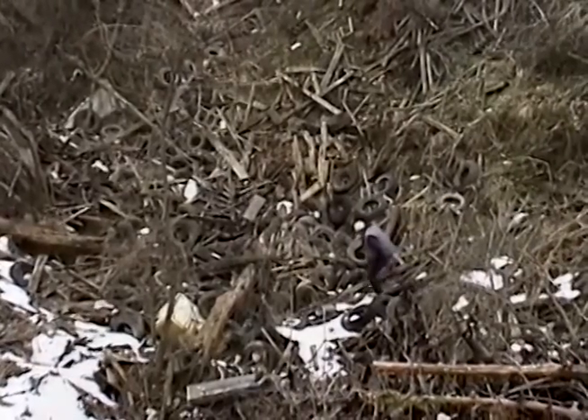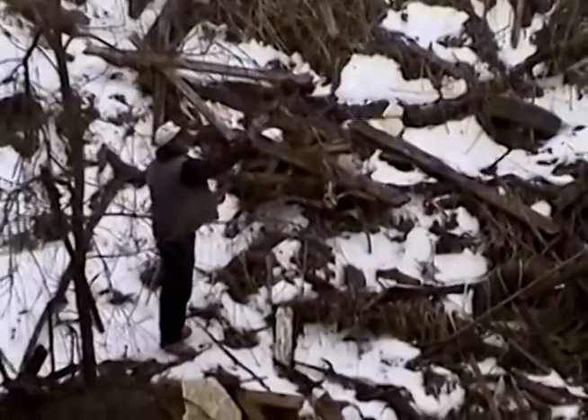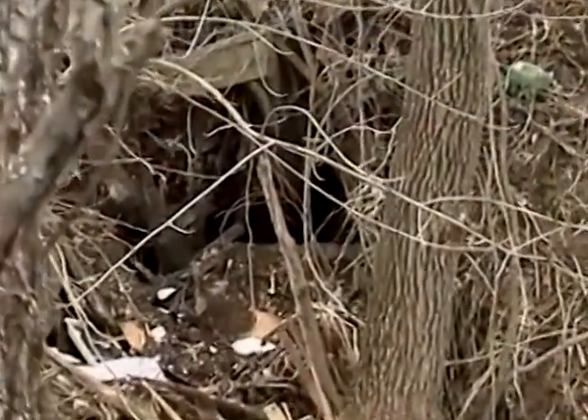The sinkhole is in limestone dolomite of the Beekman Town Formation. The rocks are of Ordovician age, 450 to 500 million years old. The limestone beds are dipping 30 degrees to the southeast.